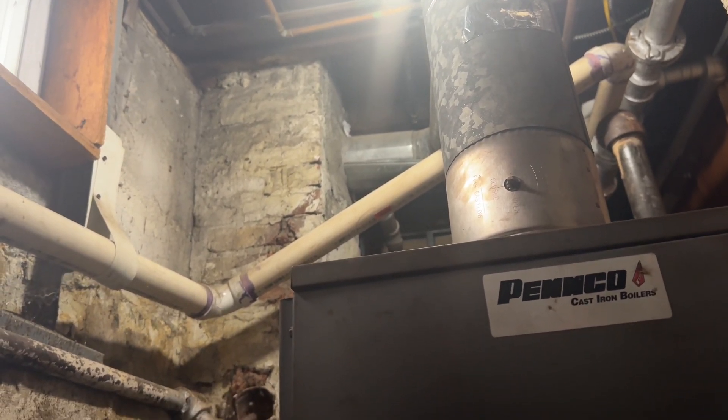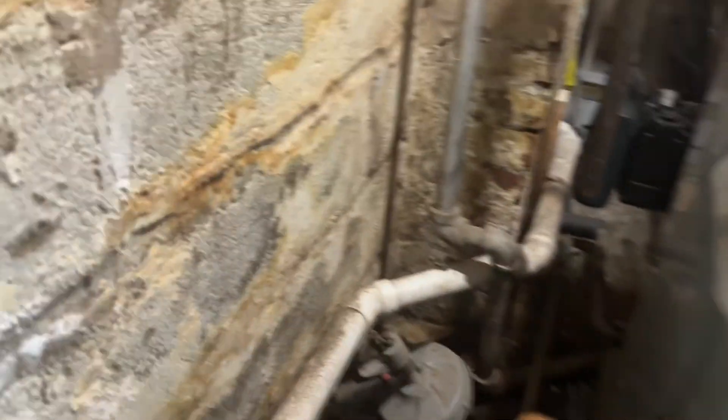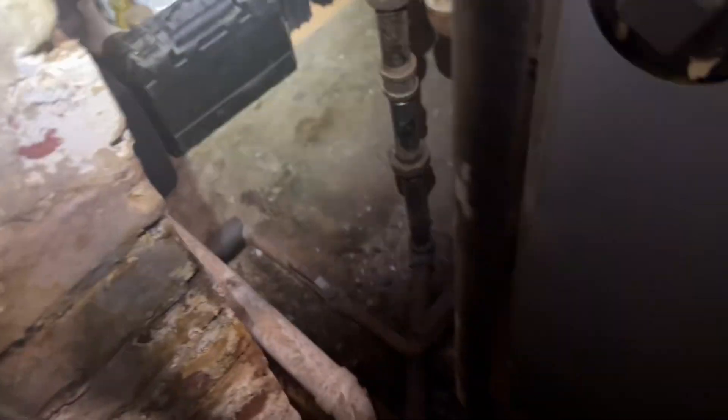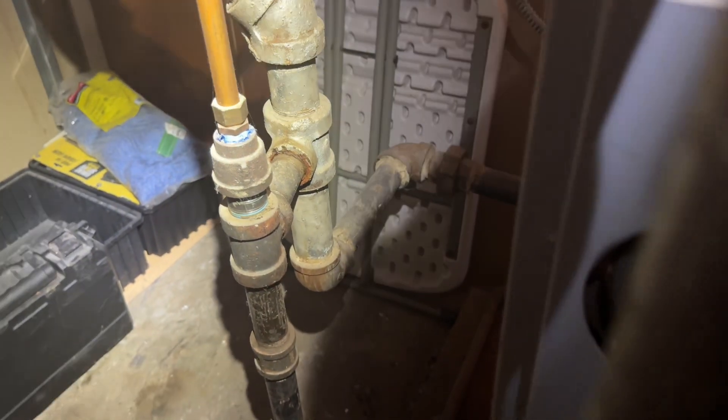So you have the steam boiler and you have a zone in the basement? Yes. Does it work? Yeah, you want to maintain that — I have the thermostat right here. So we have our steam main going up there, there's the Hartford loop, there's the equalizer. I'm gonna rip all this stuff out and redo it all.